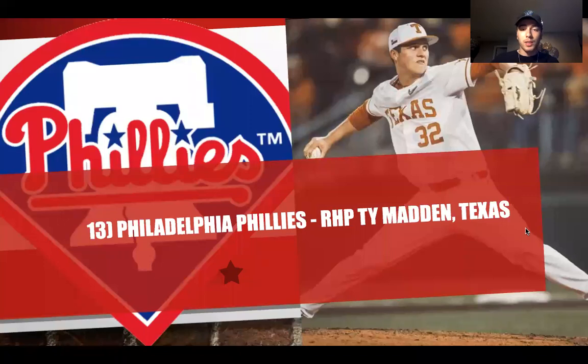At number 13, we have the Philadelphia Phillies selecting Ty Madden, who put on about 30 pounds of muscle before this season. The Phillies definitely have to consider another arm. They have Nola and Wheeler, but you want to continue building out the rotation — that's where some teams make mistakes. They need to ensure they have the back half of the rotation. Ty Madden can be that power arm. He could go a little higher than 13, but this is probably the range where he falls.